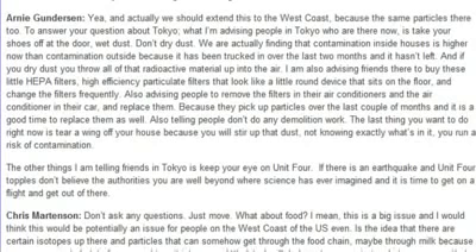Don't do any demolition work right now. The last thing you want to do is tear a wing off your house because you'll stir up that dust, and not knowing exactly what's in it you run a risk of contamination. Also, keep your eye on Unit 4. If there's an earthquake and Unit 4 topples, don't believe the authorities — you're well beyond where science has ever imagined. Get on a flight and get out of there. Don't ask any questions, just move.